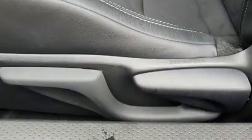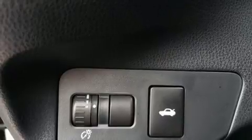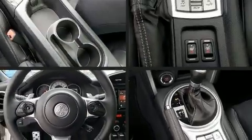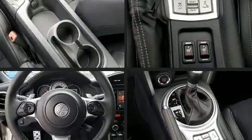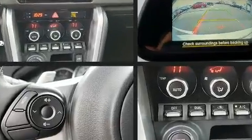Toyota ensures the safety and security of its passengers with equipment such as traction control, a panic alarm, and four-wheel disc brakes with ABS. Electronic stability control ensures solid grip atop the road surface, no matter how challenging the driving conditions.